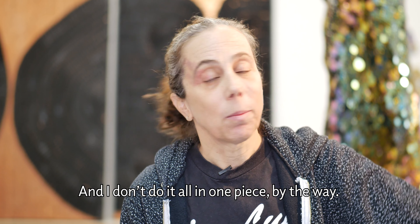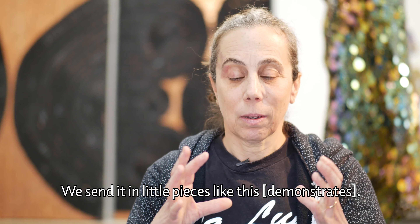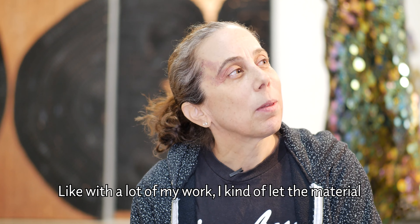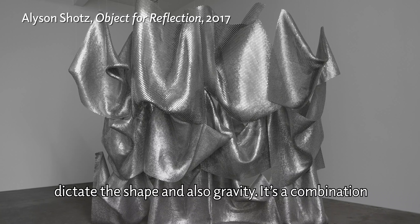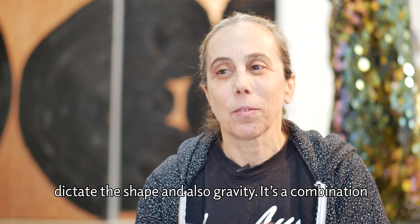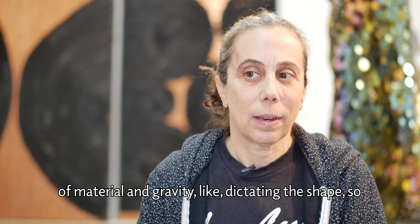I don't do it all in one piece — we send it in little pieces like this. With a lot of my work, I kind of let the material dictate the shape, and also gravity. There's a combination of material and gravity dictating the shape.